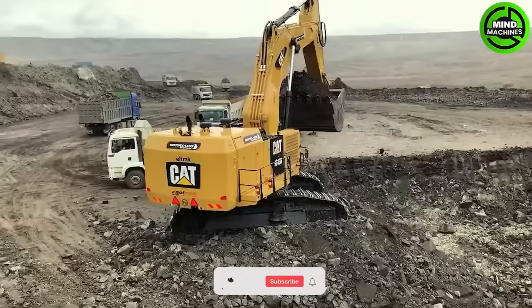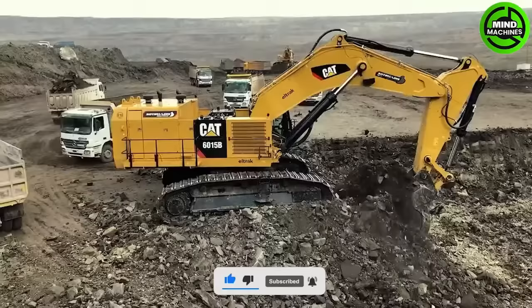This excavator video is truly astounding. I was completely captivated by the skillful manner in which the operator managed the machine.